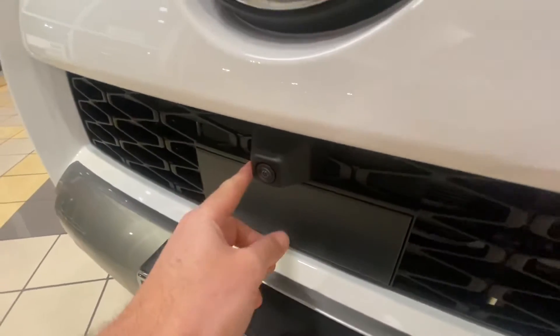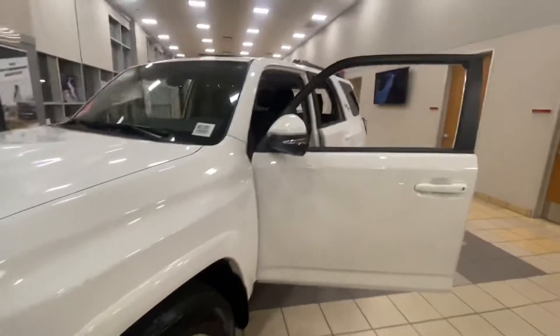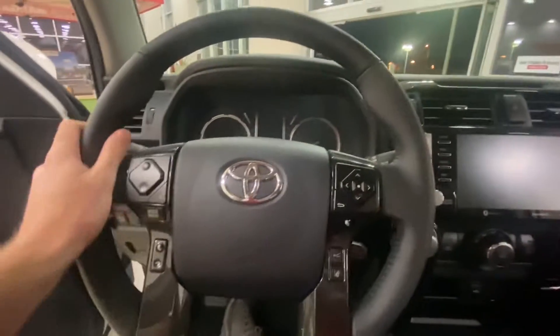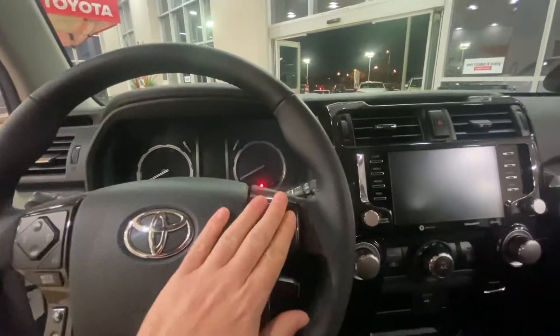This actually has the multi-terrain camera, so you'll see in front of you an overhead view if you'd like. There are also cameras under the mirrors — you can access that with the view button. And of course you have radar cruise control and a bunch of steering wheel controls: hands-free, volume, and menu selection.